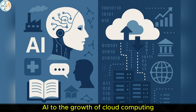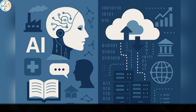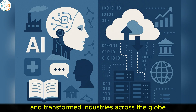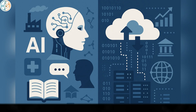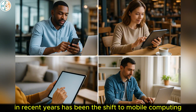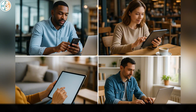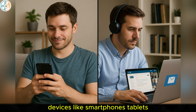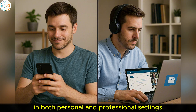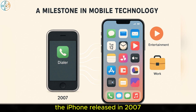One of the most significant developments in recent years has been the shift to mobile computing. Devices like smartphones, tablets, and laptops have become essential tools in both personal and professional settings.